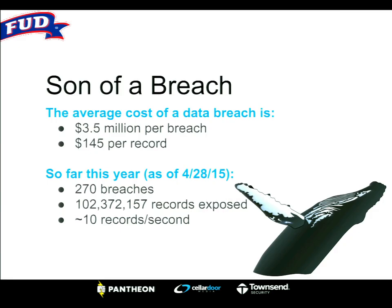You cannot afford to be hacked. These numbers are real — the Ponemon Institute puts these out every year. Three and a half million dollars per breach, or $145 per record. There's a website showing that as of a recent date, over 100 million records have been exposed. Times that by $145 per record — that's a lot of money being spent on data breaches.